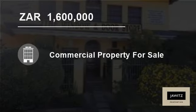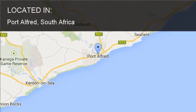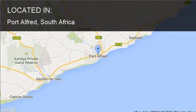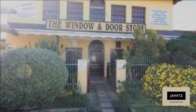Welcome to this 750 square meters commercial property for sale in Port Alfred, South Africa for 1,600,000 Rand. This property is a commercial factory and has a display area downstairs and offices upstairs, as well as the factory space.